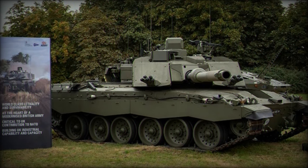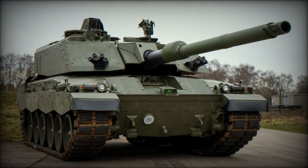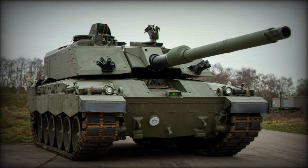Whether in high-intensity conflict or peacekeeping operations, the Challenger 3 is equipped to meet the demands of future warfare, securing its place as a vital asset for the British Armed Forces.